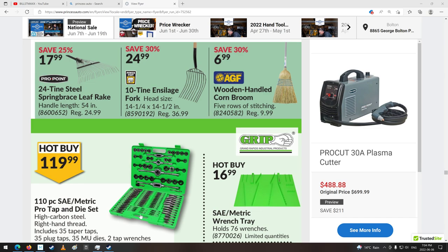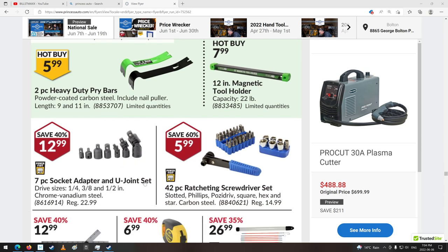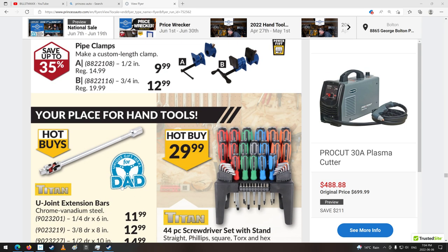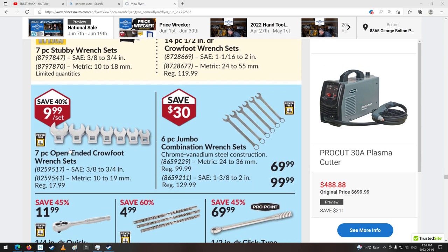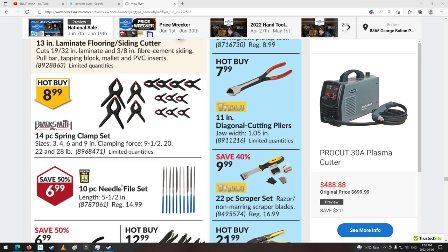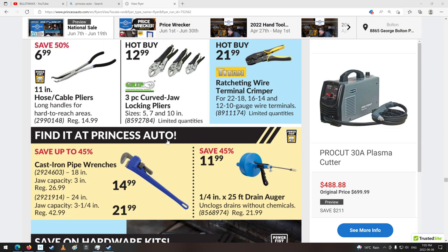That's a pretty good little set — tap and die set. Socket adapters and U-joints. Measuring devices. U-joint extension bars — never seen one of those before, that's neat. Cross foot wrench set. Torque wrench — half inch drive. Laminate flooring siding cutter — interesting. Neat stuff. Some little mini needle file set. Nice. Vice grips. Drain augers.